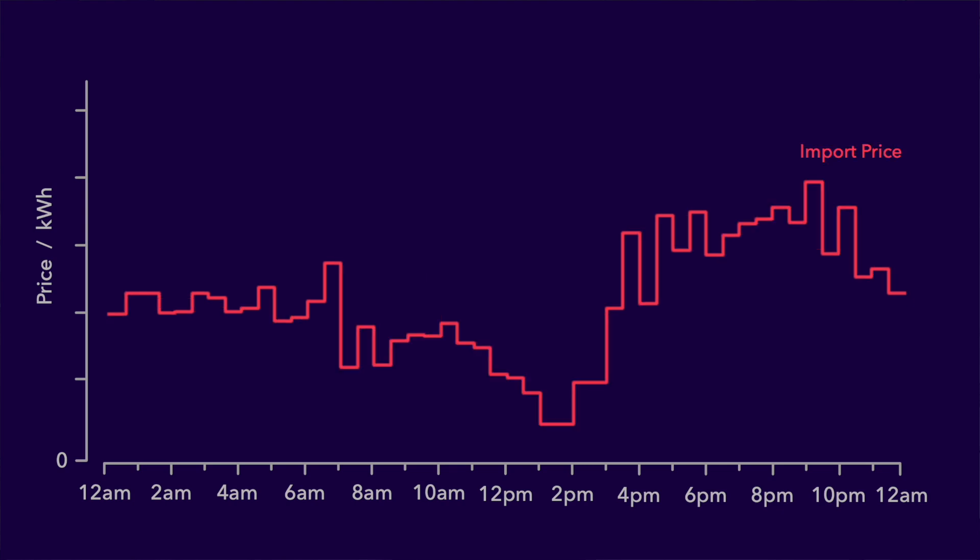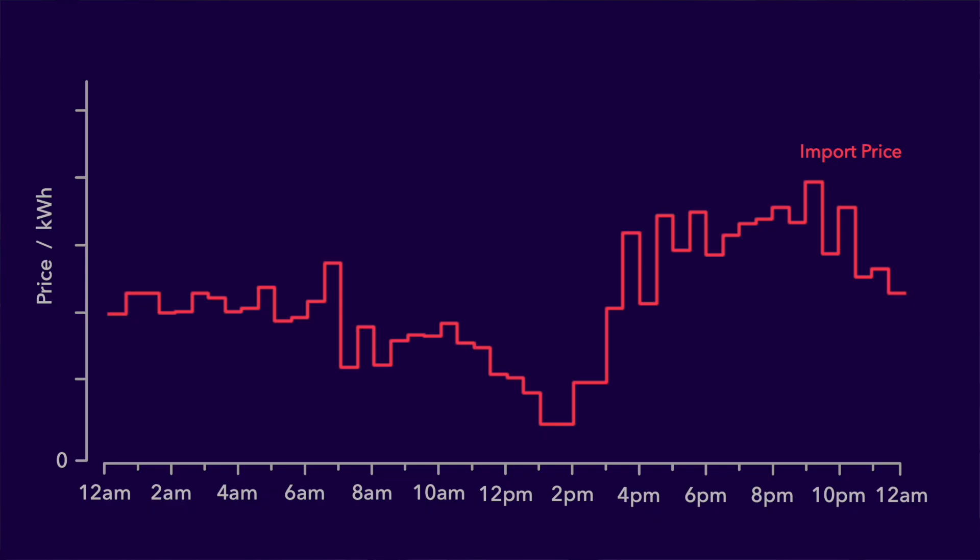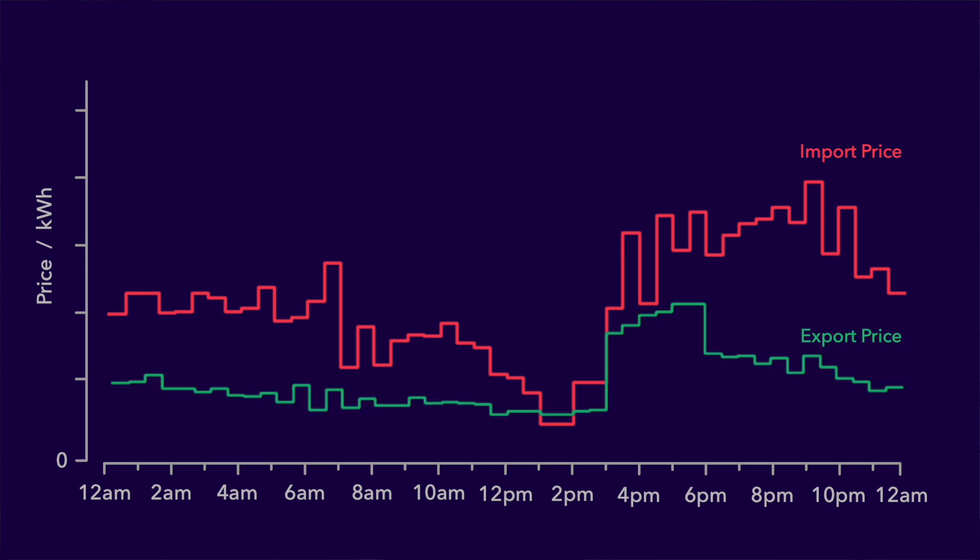More than that, these rates will be different every day. Essentially the import rate tracks the wholesale price of the energy market. So when energy is cheap — typically when it is cleanest — you pay less, and when energy is expensive — typically when it is dirtiest, with a lot of fossil fuel being burned — you pay more. And as well as ever-changing import rates, these tariffs might also come with a fixed or ever-changing export rate.